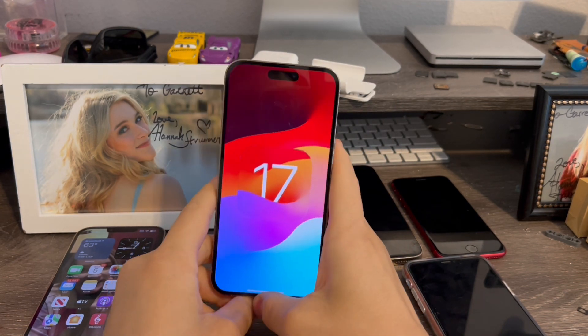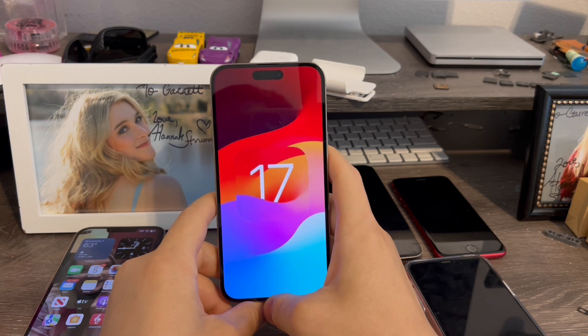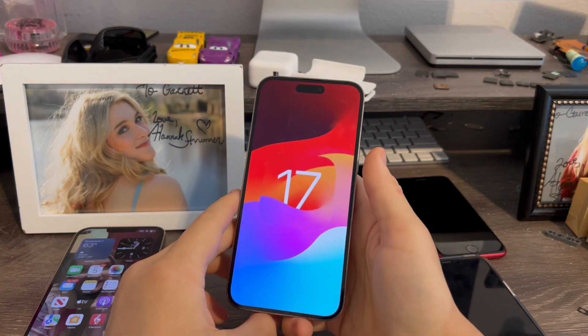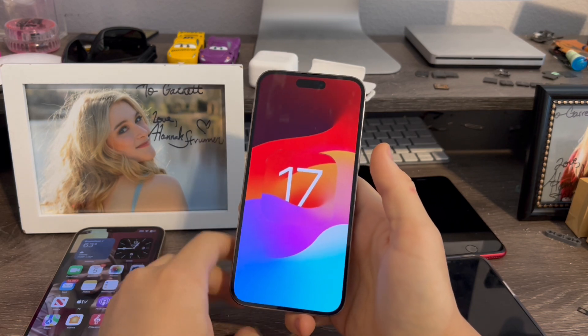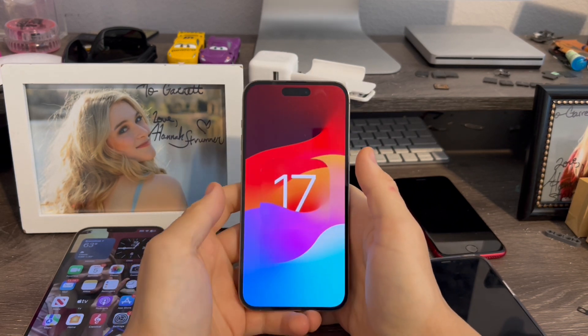That is iOS 17 Beta 3 today. Overall, this is more of a bug fix update rather than a feature change update, to fix a lot of bugs in Beta 2, which I'm grateful for Apple doing.